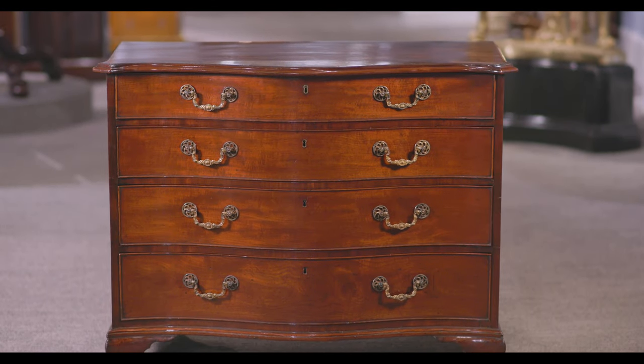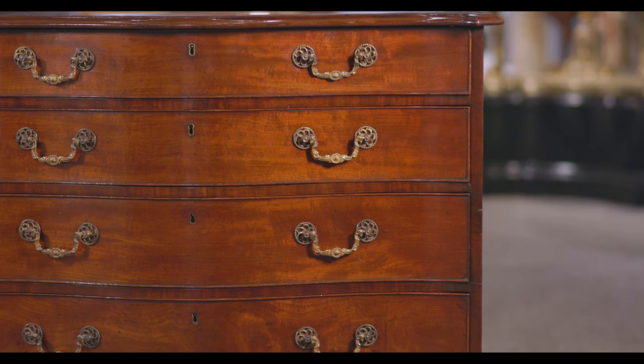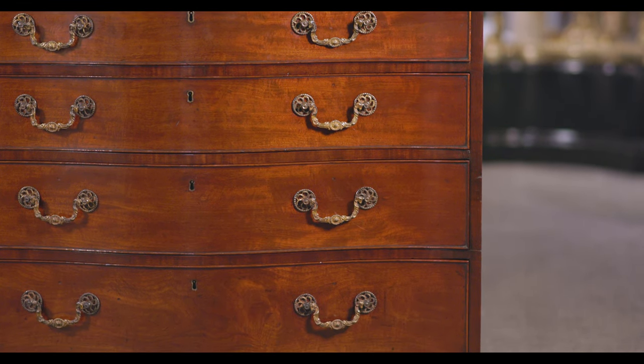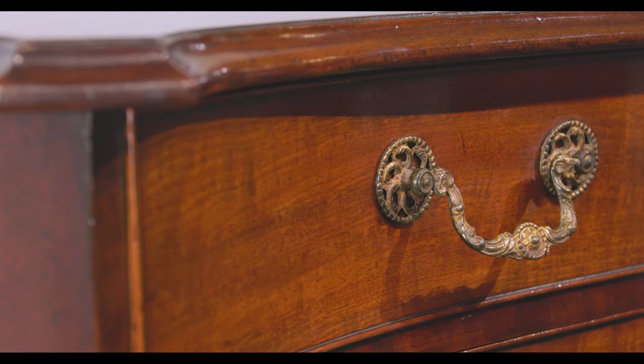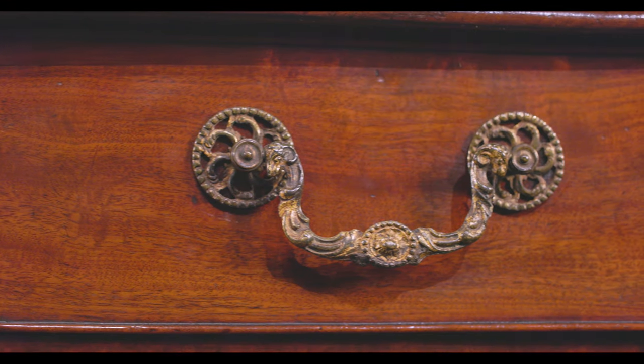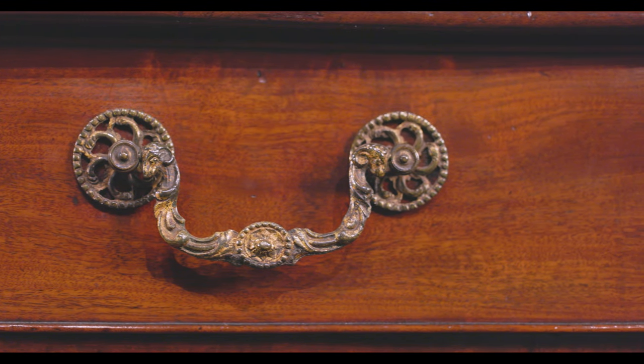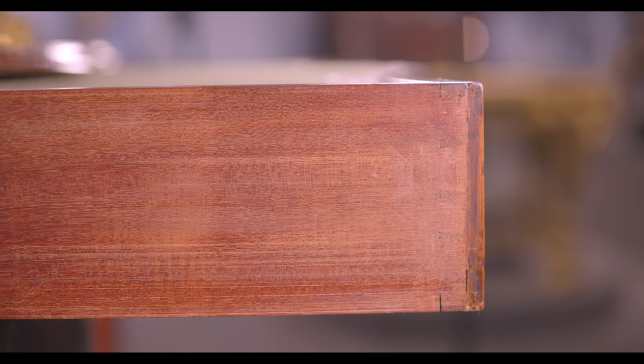This incredibly rare George III mahogany serpentine front chest of drawers is attributed to the iconic British cabinetmaker Thomas Chippendale, one of few examples in existence made by his hand. An unquestionable masterpiece, this mahogany dresser is complete with its original brass swan neck handles and bears the trademark protective bread wash underneath,